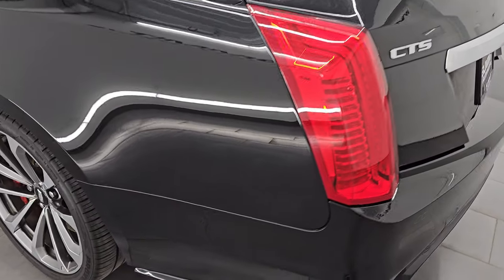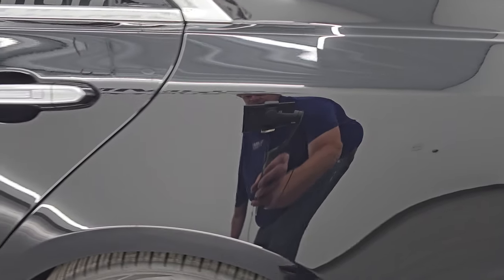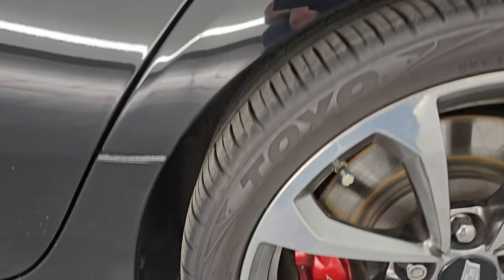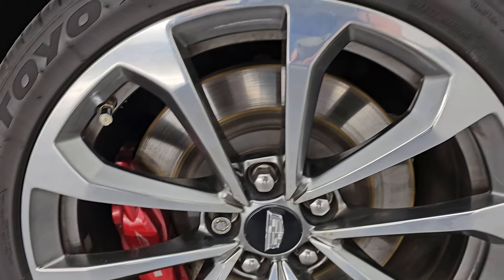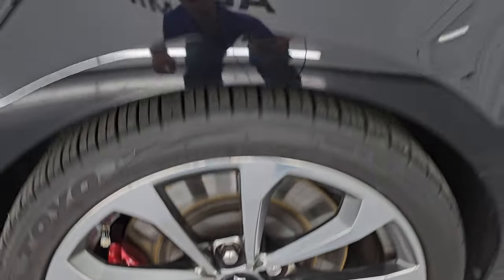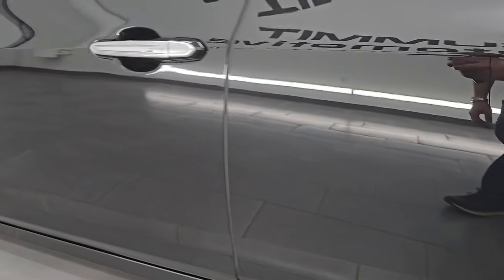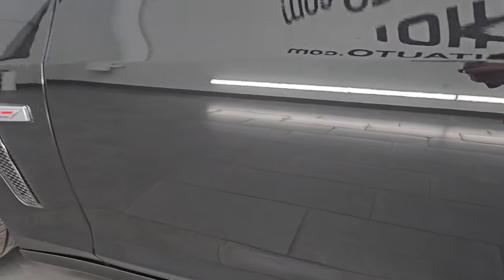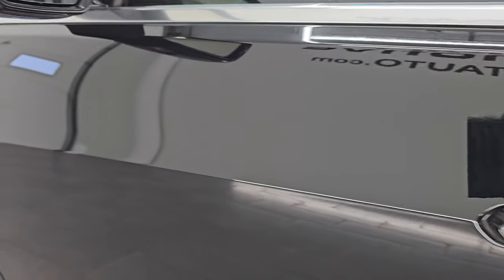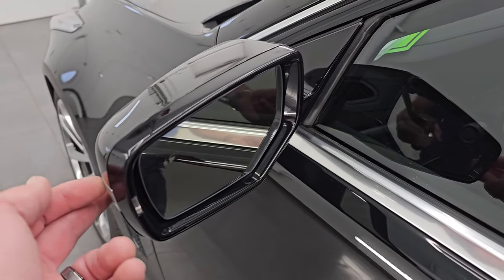Coming around to the driver's side, just as clean as that passenger's side. No major dents or dings on the rear quarter or door — looks really good. And for full disclosure, this back wheel is in excellent shape as well. Down the rest of this side of the car, the driver's side doors look really good. Just look at how nice that paint is — just a really, really nice car. Blind spot monitoring with built-in directional signals.